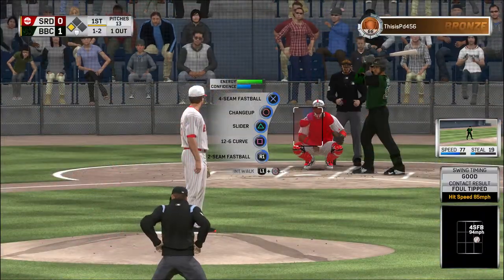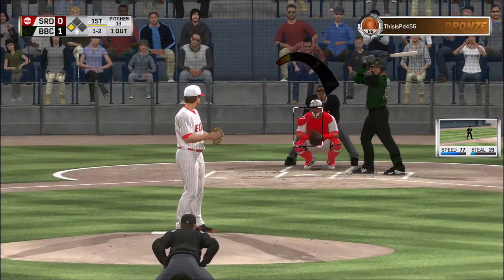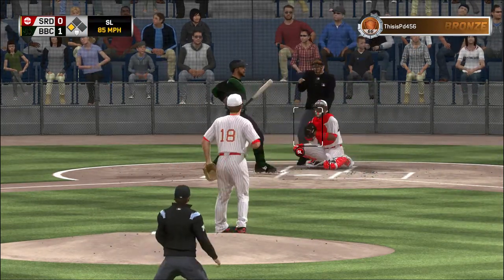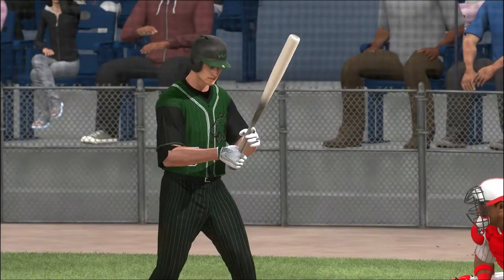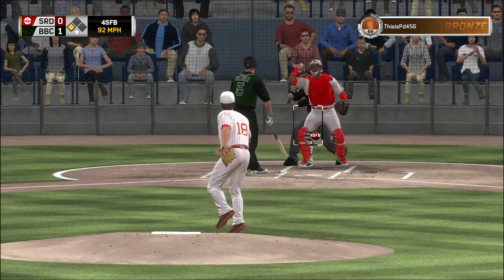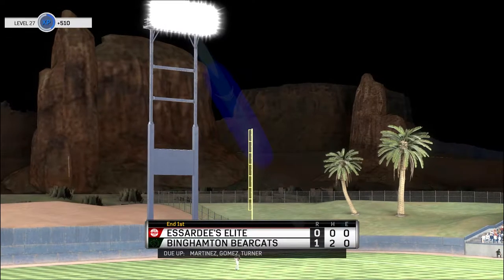Stepping up now, that one away and he stays alive. Now another 1-2, and a swing and a miss as they got him with the slider there. Two away. Ready now with the payoff pitch — freeze him for strike three, and that retires the side.